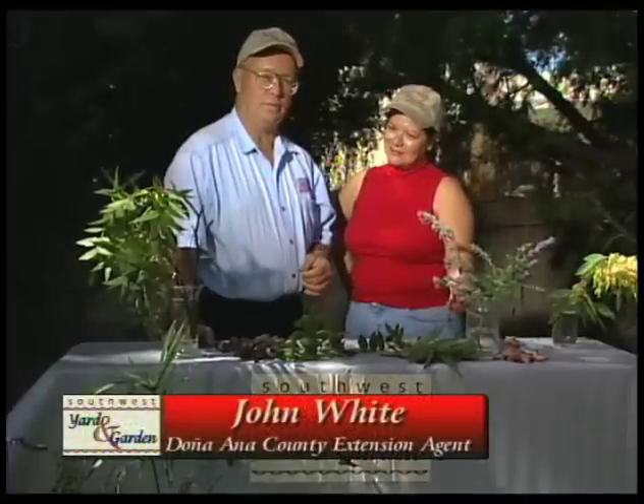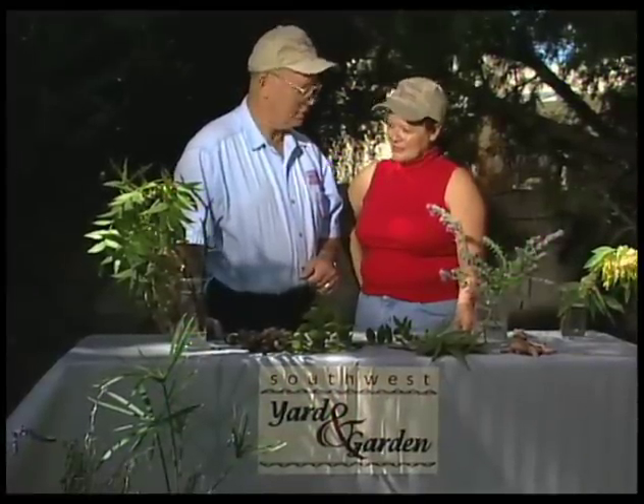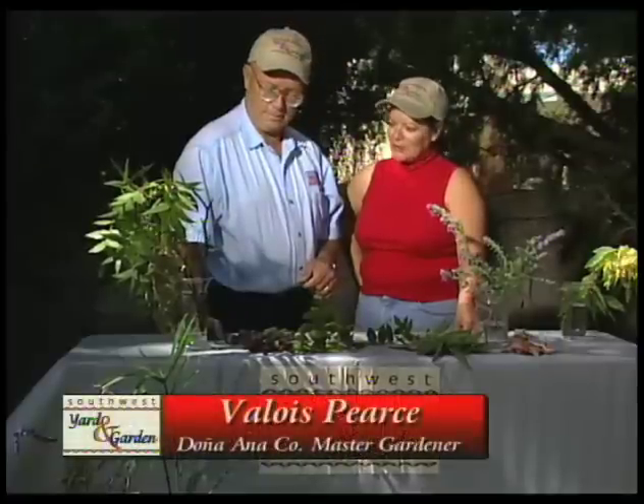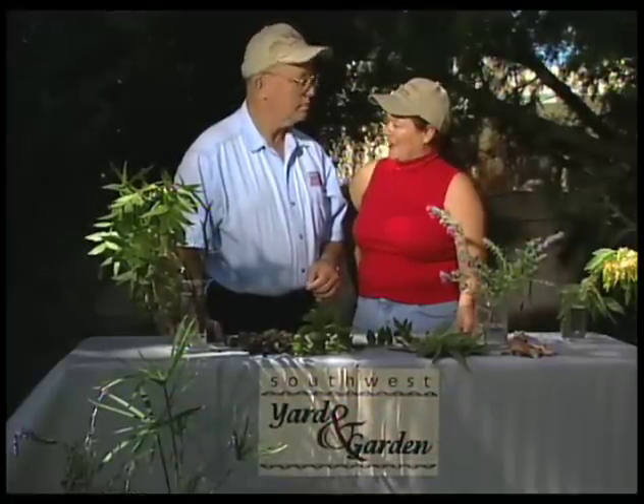I'm John White. With me today is Veloce Pierce. Veloce is a master gardener here in Dona Ana County, and it looks like you brought a lot of pecan samples. Well, pecans are on a lot of people's minds right now, and I just wanted to bring in some problems so we can assure people that things are still okay.